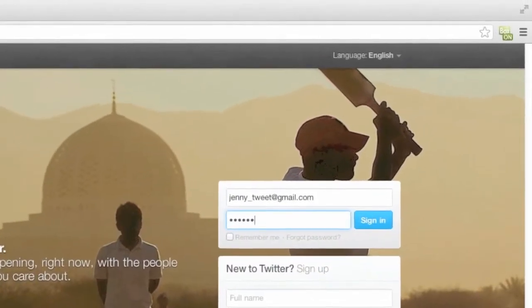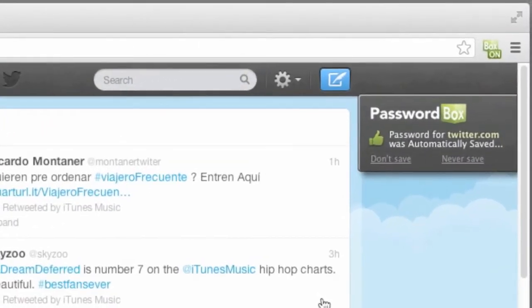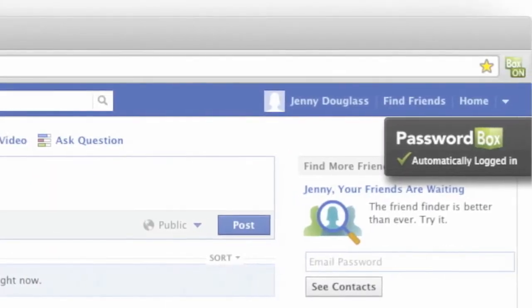Adding passwords is simple. Passwordbox automatically saves them while you surf the web. Then just click on the site you want to log into and, ta-da! Like magic, you're logged in. It's a real time saver.